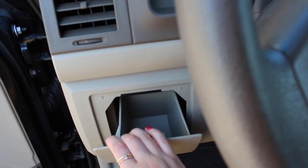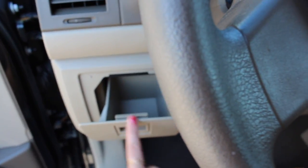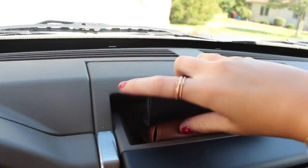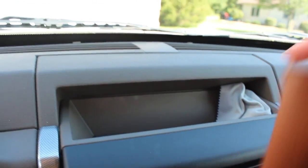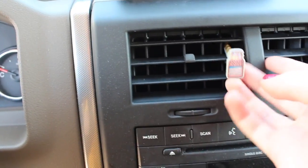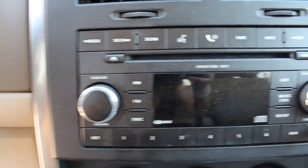I call this my secret compartment. You could use this as like a third cup holder for smaller drinks, or I like to put my phone in there sometimes. I think this is really cool because I have a little sunglass compartment where I have a cleaning cloth and a couple pairs of my sunglasses that I like to keep up here. I've also got a Yankee Candle air scent in pink sands.